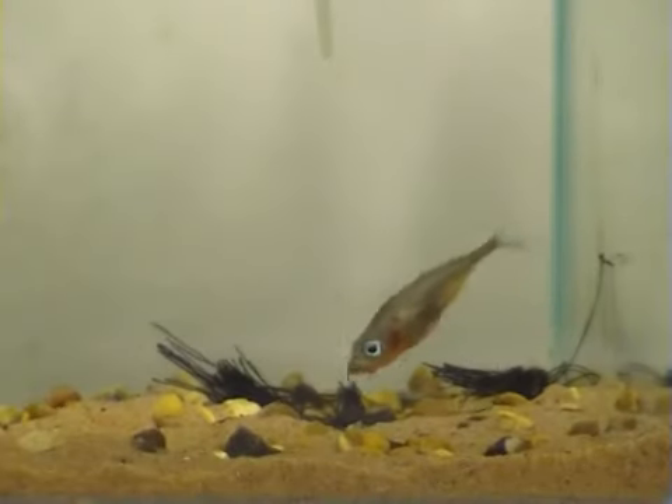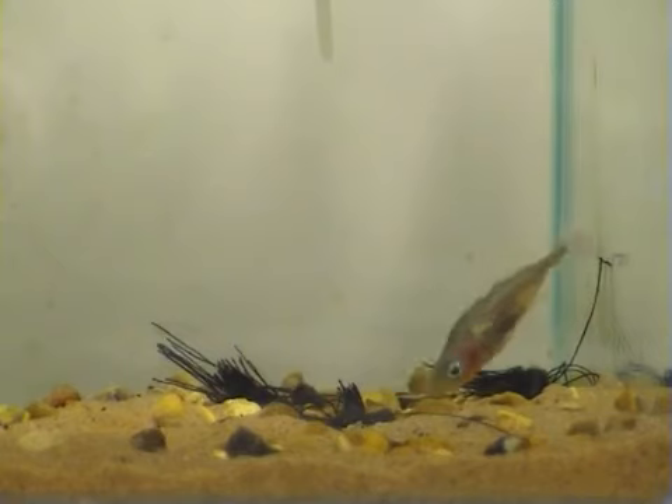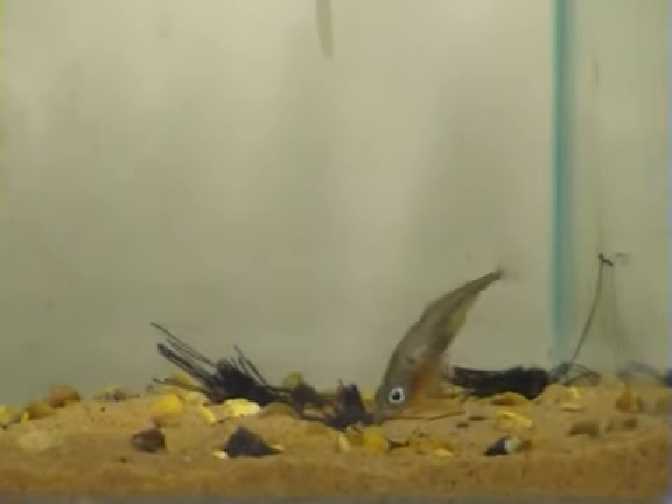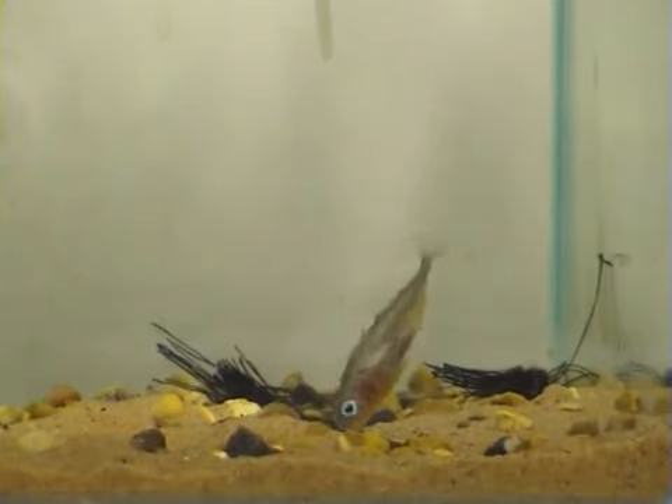The male is adding more nesting threads now, and he's pushing them into his nest with his snout. The male works really hard to make sure that the loose ends are tidied up and that the threads are pushed hard into the sand. Why do you think it might be so important to do this?